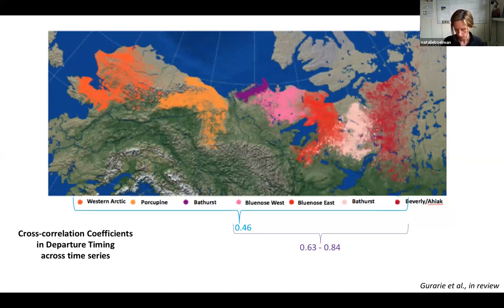What's really astonishing is when he compared just the Western Arctic herds — the herd all the way on the far left, and the Beverly herd all the way on the far right — he found a cross-correlation coefficient of 0.71. These herds are two to three thousand kilometers apart from one another, yet they are departing and starting their migrations in response to something around the same time from one year to the next.